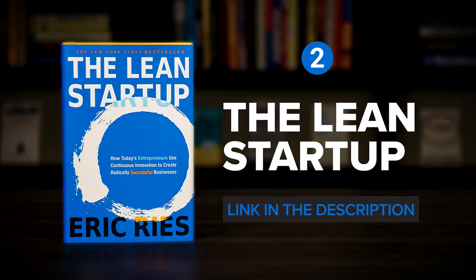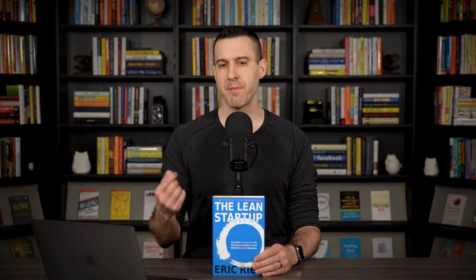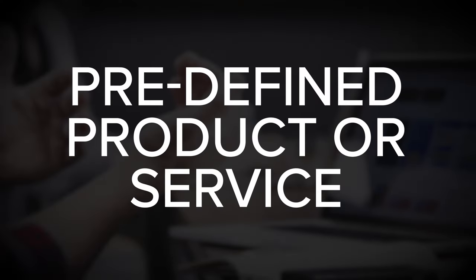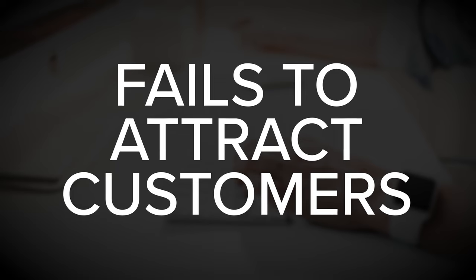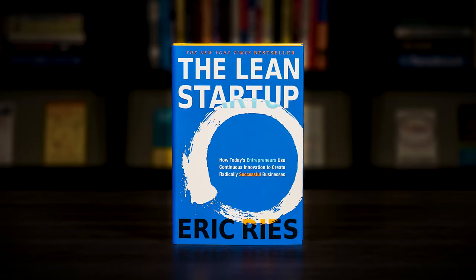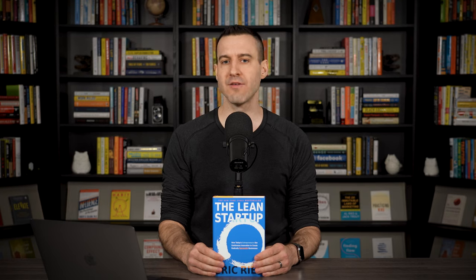Next up, The Lean Startup by Eric Ries. Many startup founders make the mistake of focusing their early time and energy on building a predefined product or service. And then after months of hard work, they're often surprised to find out that the final result fails to attract customers — people don't want to buy it. And the only way to save the startup at that point is to make expensive changes. The Lean Startup by Eric Ries can help you figure out the right thing to build, the product that people want and are willing to pay for, as quickly as possible.